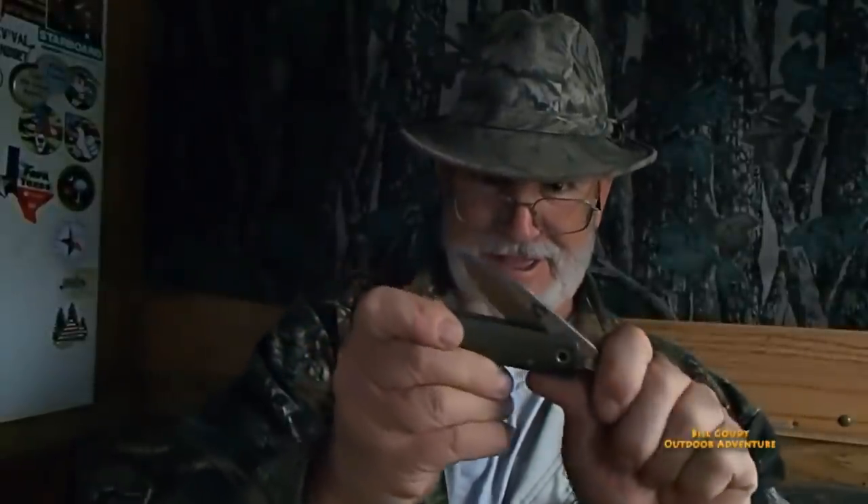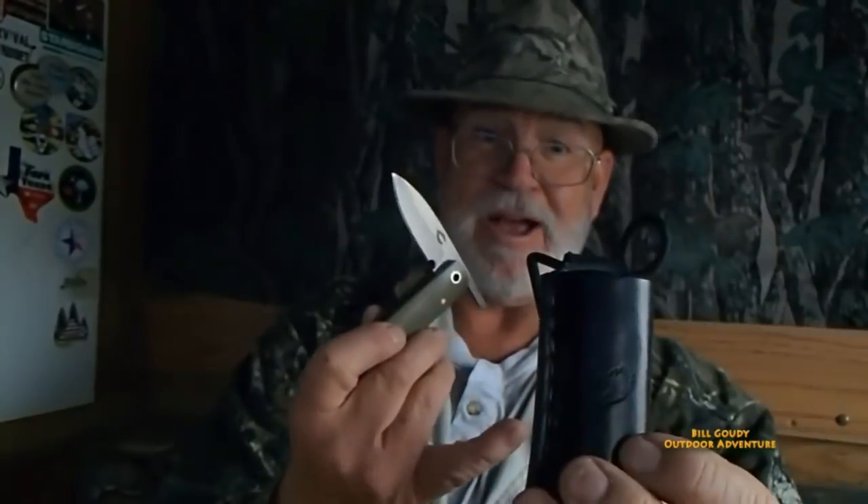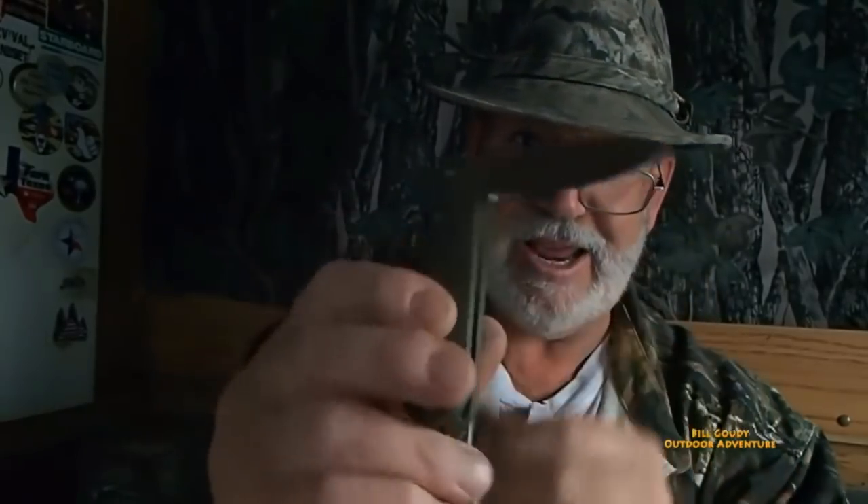Bottle opener, striker, neck knife. This one comes with the paracord because this is not a belt — it's just set up for a neck. So you put that in your pocket or you can put it around your neck. And these things are razor sharp.